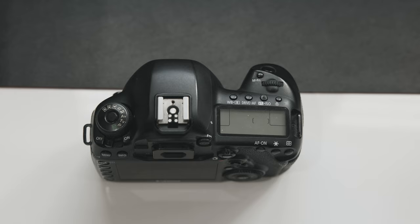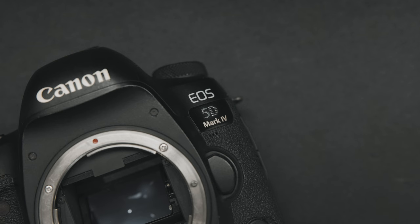This camera is built like an absolute tank. I've had it out in rain, snow, extreme heat, in the sun — it's even been in the water, in the ocean. This camera has been through the absolute works with me and it's still working. They just built it like an absolute brick, and that's what I absolutely love about it. So if you're getting into photos, I still think this is a fairly competitive camera.